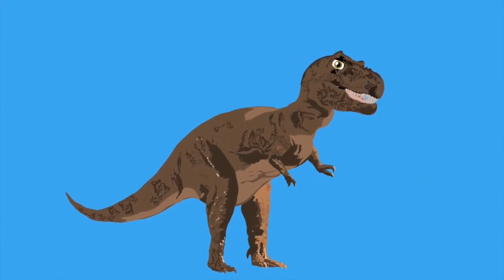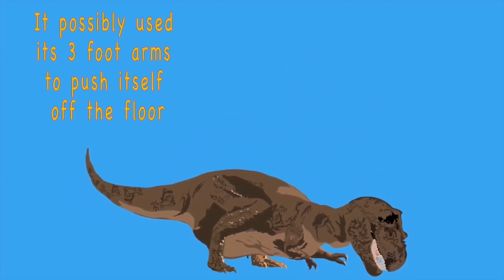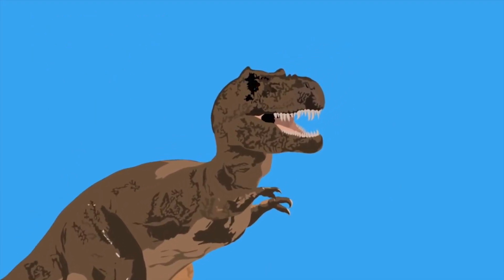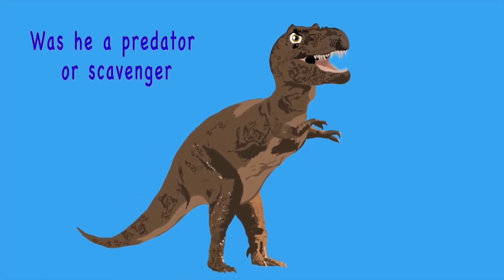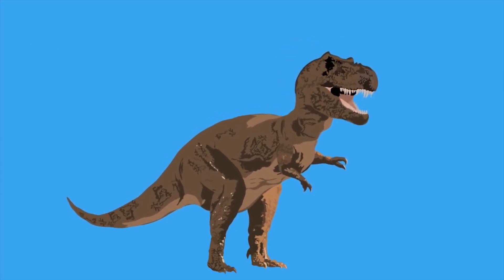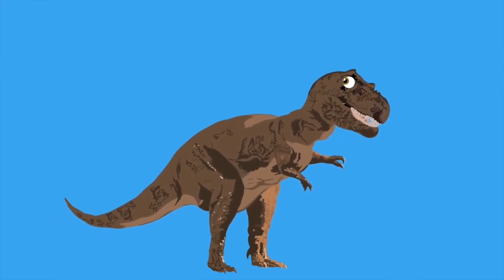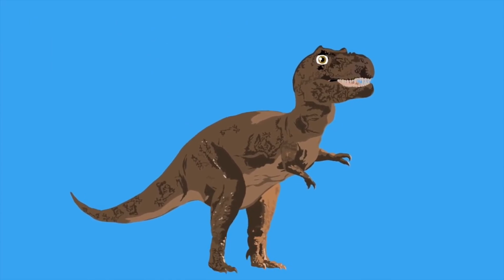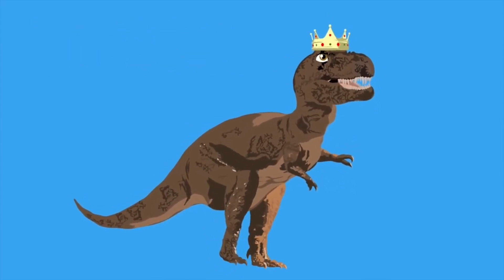Some other fun facts about this star dinosaur: it possibly used its three-foot arms to push itself off the floor. It has some of the largest teeth found of any dino to this day. Was he a predator or a scavenger? That's the debate. Paleontologists say the T-Rex had no roar — birds are the closest relative to the late dinosaur.